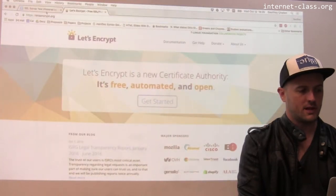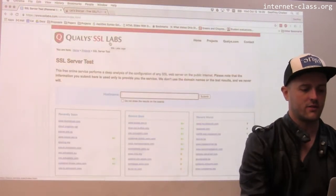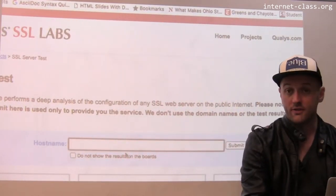But there's also this great tool I really like. It's called SSL Labs - the Qualys SSL Server Test. So how does this work? You go over here and I'm going to stick a host name in here.